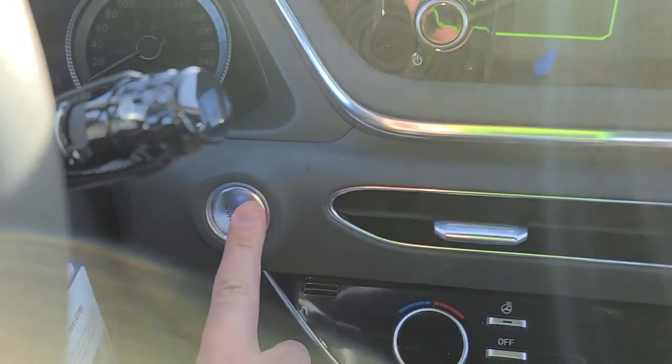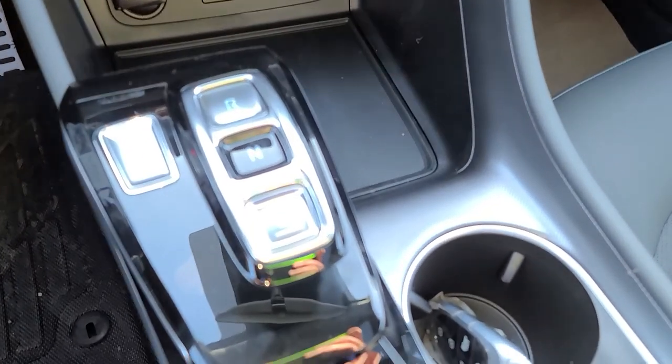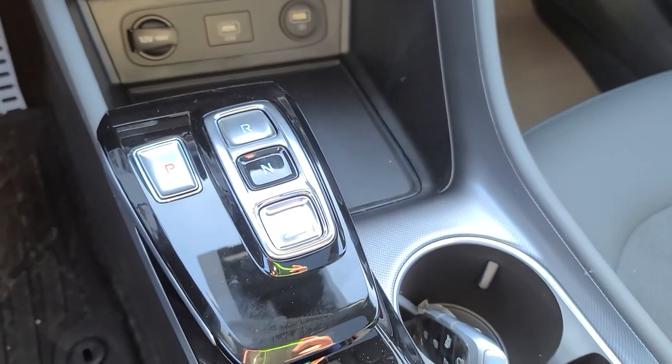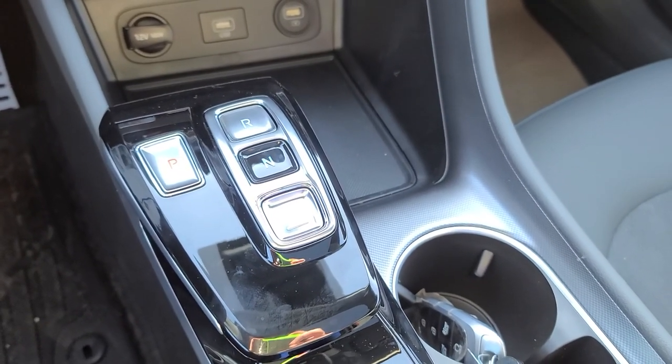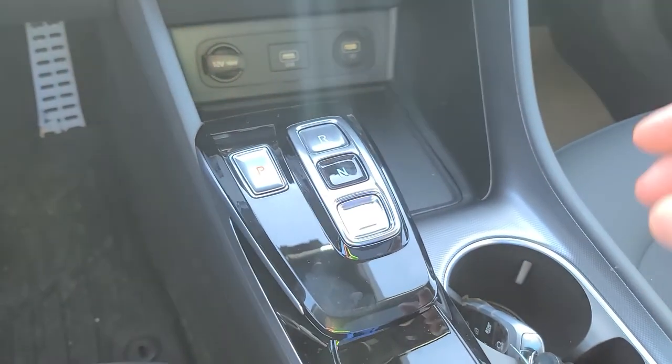We'll just start it up. Like I said, push button start. You've got your push button transmission as well. A really great feature is if you do leave it in gear and open the door, it actually applies the park brake and puts it into park for your safety.